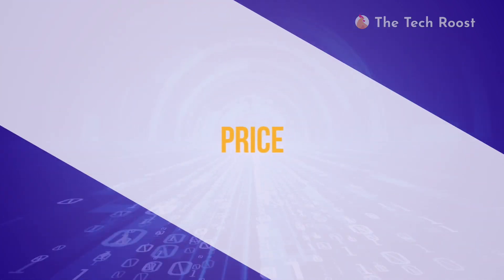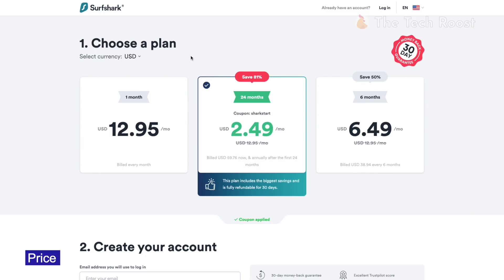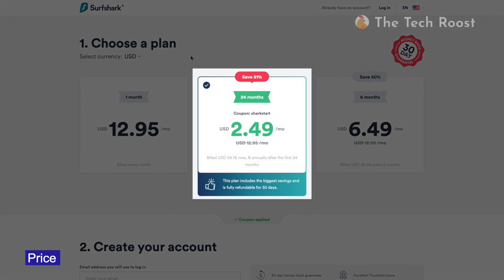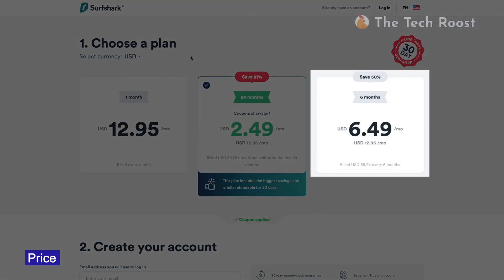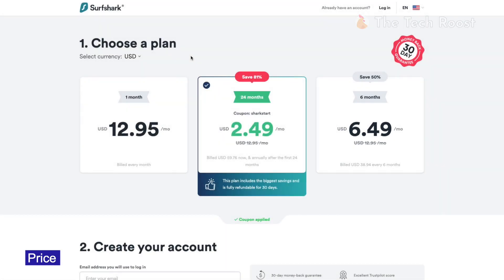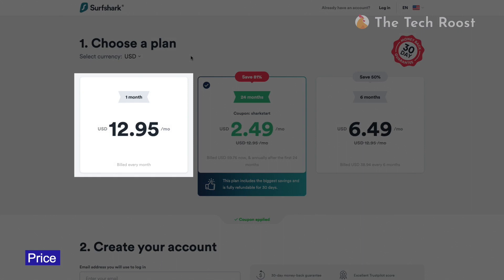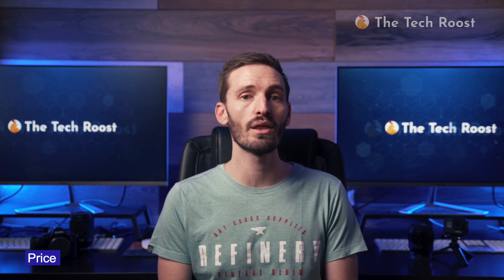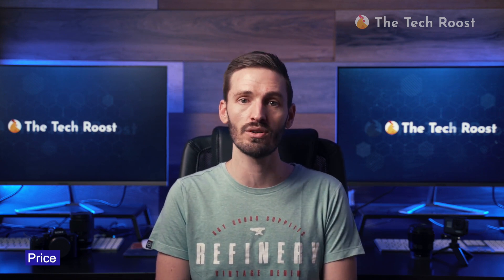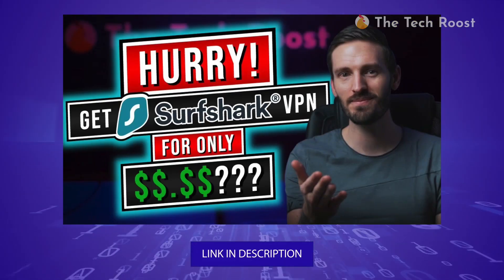I'm going to start with price. It's no surprise that Surfshark offers its services for a very low cost. You can get it for $2.49 a month when you commit to two years and pay up front. If you don't feel like signing up for 24 months, you can go for six months at $6.49 a month, also paid up front. A month-to-month plan will cost $12.95 every 30 days. I recommend committing to at least six months for a lower rate, as they offer a 30-day money-back guarantee if you're not satisfied. You can also check out our Surfshark coupon video, linked below.